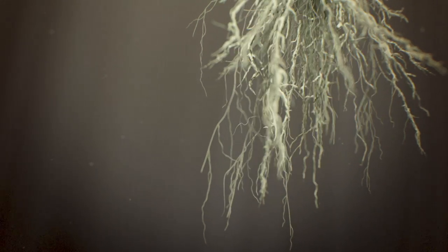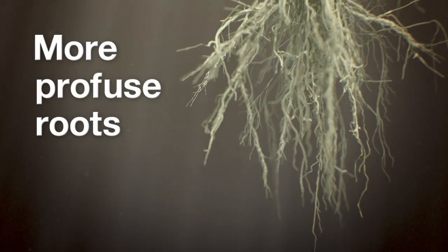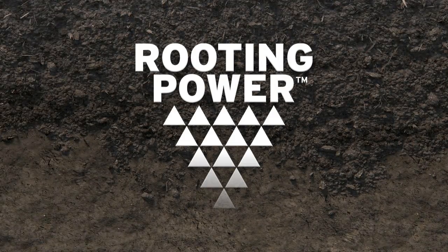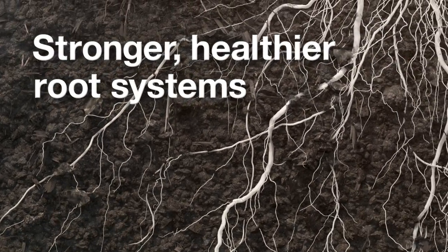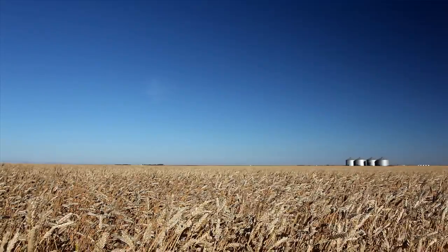Vibrance catalyzes seedlings to develop stronger, more profuse roots. We call this effect Rooting Power. Rooting Power helps develop the parts of the plant that you can't see. With stems and leaves that emerge faster and roots that are more extensive, your seedlings can take better advantage of the crop inputs you and nature provide.